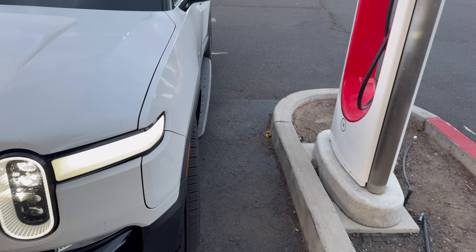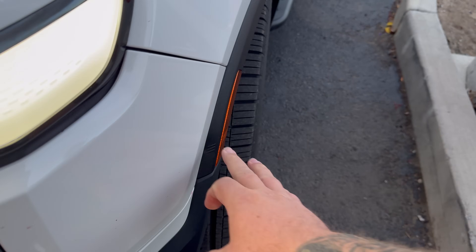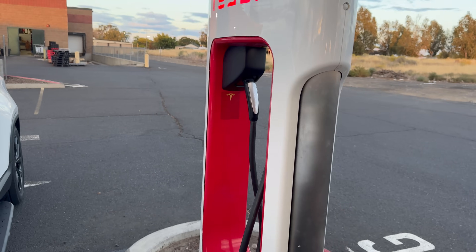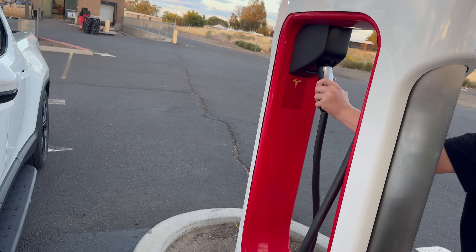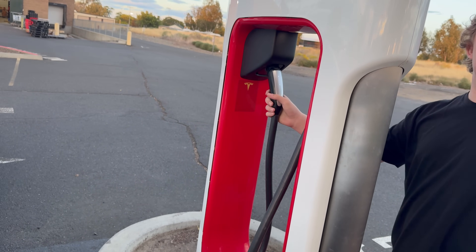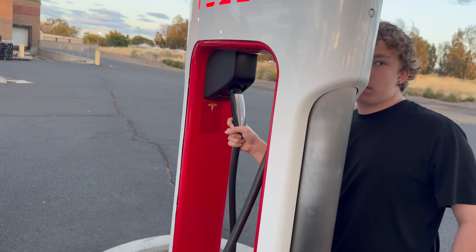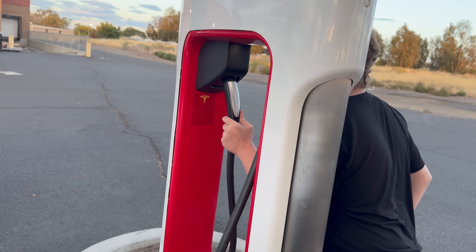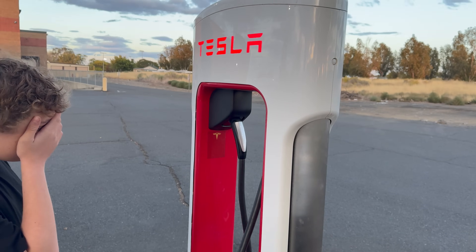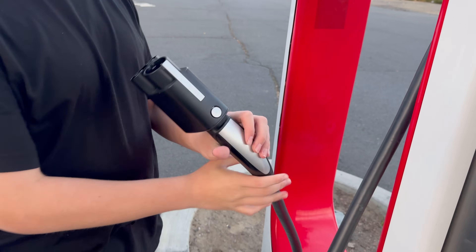We're getting ready to plug in the Rivian to the Tesla Magic Dock again. We opened the port, it clicked — pushed up into it, then out, that did not work. Pushed it back in, up and in, then back out — did not work. Let me try to reactivate it in the Tesla app one more time. Maybe we're doing something wrong. It didn't work again, so reactivating via the app — we'll see what happens. Trying again — got it now!